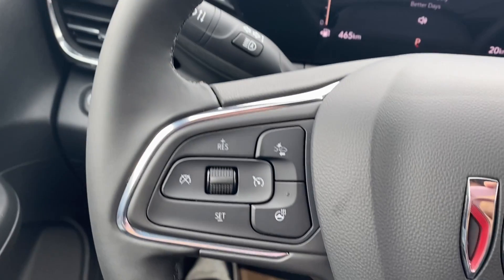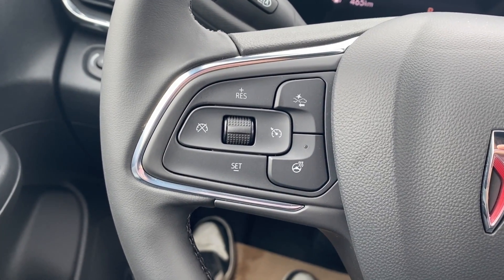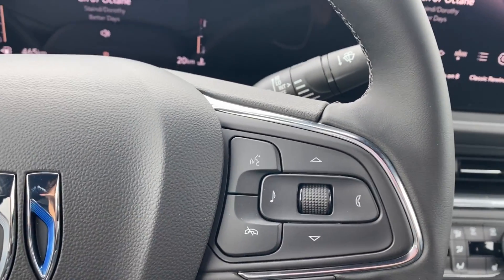You have power controls and lumbar support on the side. Inside the vehicle on the left-hand side of the steering wheel you have your cruise control, forward collision alert, and heated steering wheel. The right-hand side has your voice recognition as well as directional controls and controls for your audio and phone if you're connected via Bluetooth.